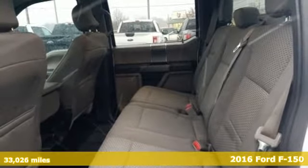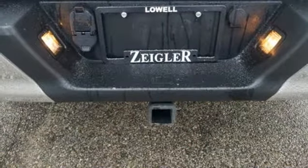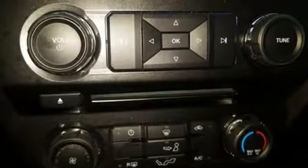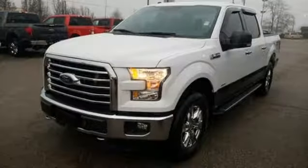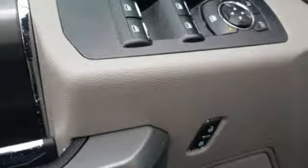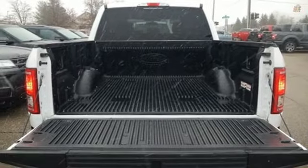And it comes with all the amenities you need: voice activation, three 12-volt power outlets, power adjustable pedals, auto-dimming rear view mirror, easy lift and lower tailgate, leather steering wheel, twin-turbo V6 engine, active grille shutters, electronic shift on the fly, and power heated mirrors.